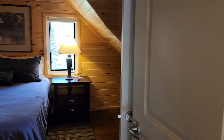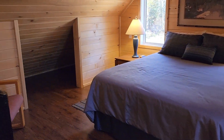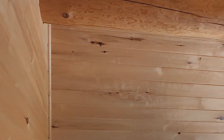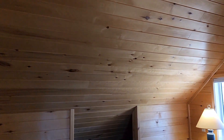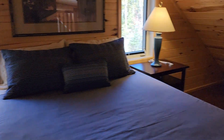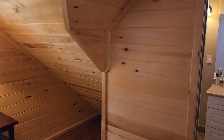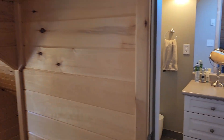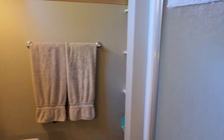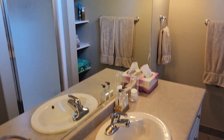This is the master bedroom — all tongue and groove, looks like aspen wood. Good storage area. Large bathroom with a very unique shower, large vanity, nice and bright, very lodgy feel.